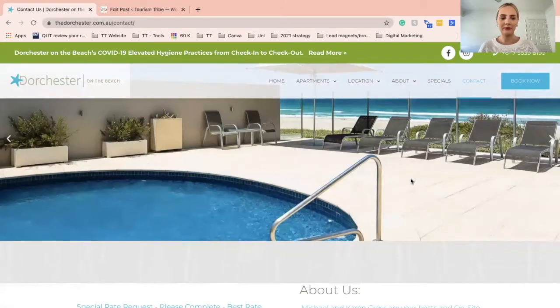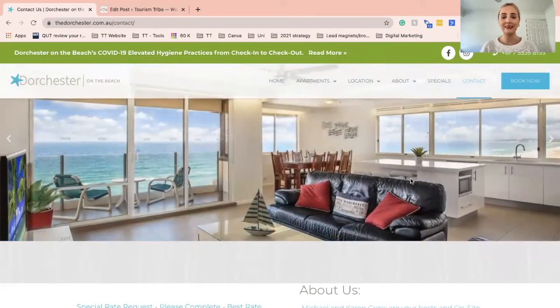Does your Contact Us page tick all of these boxes? If not, use this checklist as a starting point. Jumping over to a real-life example, today I'm going to go through Dorchester on the Beach by the lovely Karen and Michael Cross as an example.